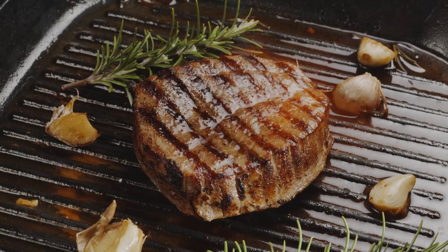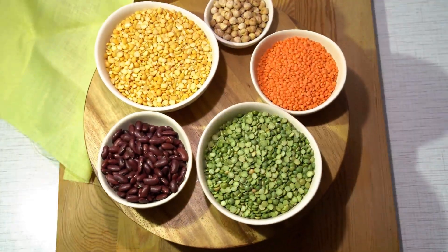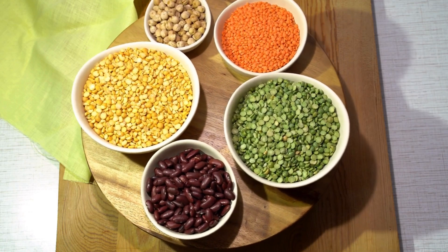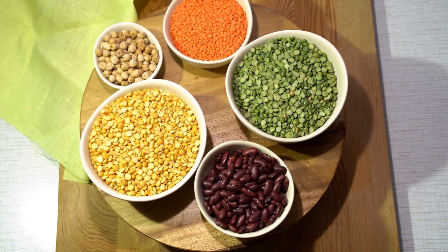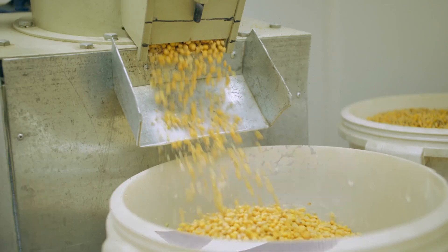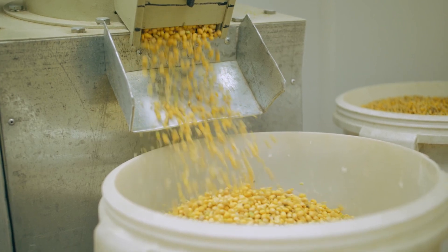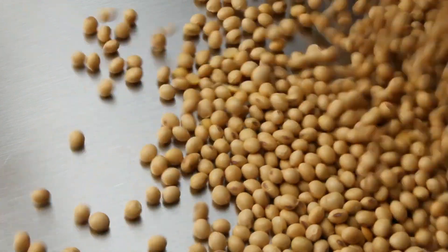But what exactly goes into these plant-based concoctions? Creating a convincing meat alternative begins with the right ingredients. The cornerstone of any meat substitute is protein, and plants are an abundant source. We're talking about legumes and grains — think soybeans, peas, lentils, and wheat. These protein-packed powerhouses are processed, breaking them down to extract the protein needed for our meat mimicry.